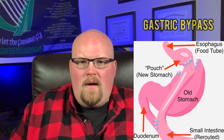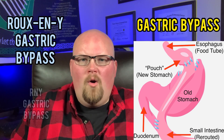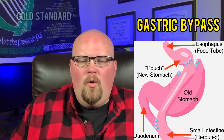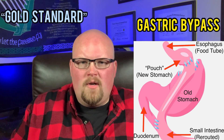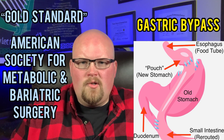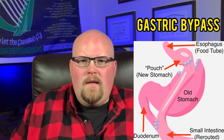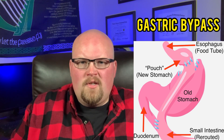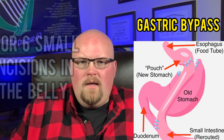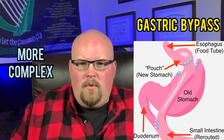The gastric bypass, also called the Roux-en-Y gastric bypass or RNY gastric bypass, has been around for decades and has been dubbed the gold standard for weight loss surgery by the American Society for Metabolic and Bariatric Surgery and also the National Institutes of Health. Like the gastric sleeve, it is typically performed laparoscopically with five or six small incisions in the abdomen.